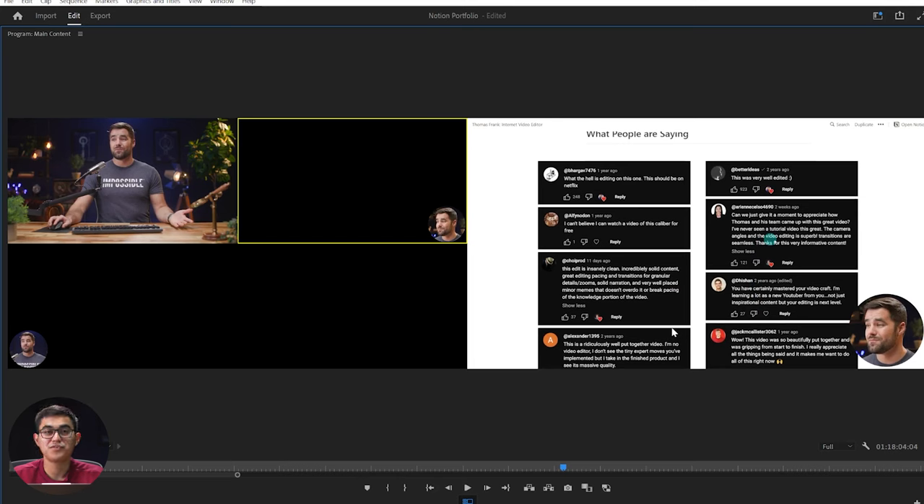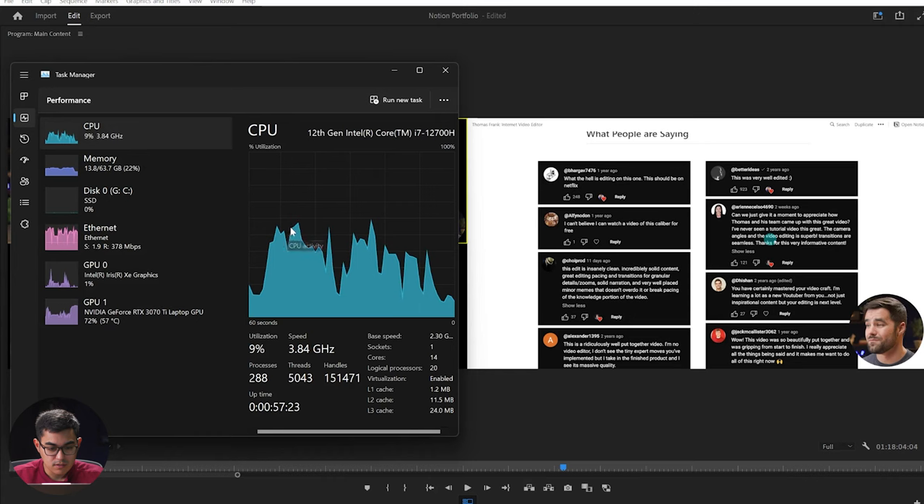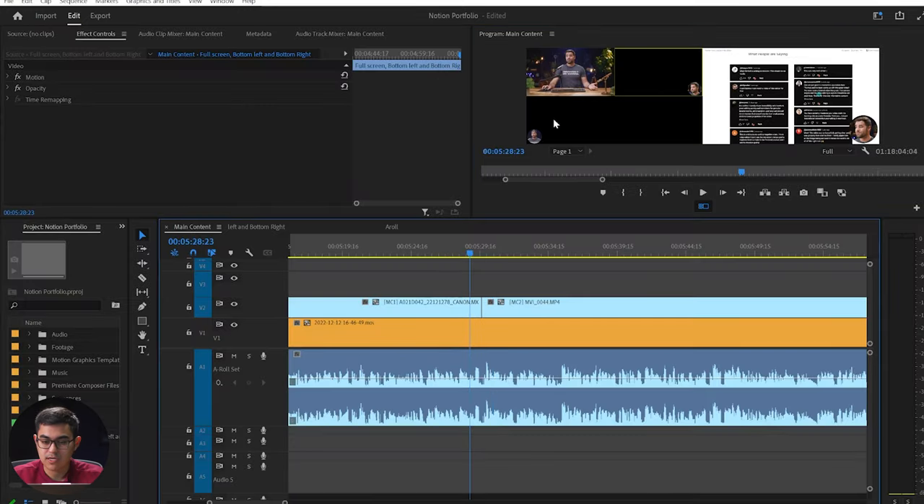If you guys are noticing, the fans are ramping up now. So let's see where we're at. I've been editing for a little bit already. We're looking at around 14 gigabytes of memory used and my CPU is usually hovering — we're getting close to like 40% usage already. Not bad.